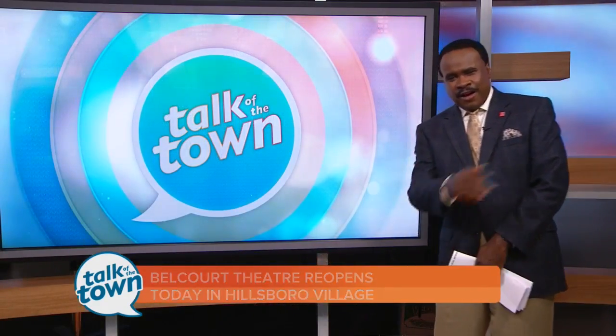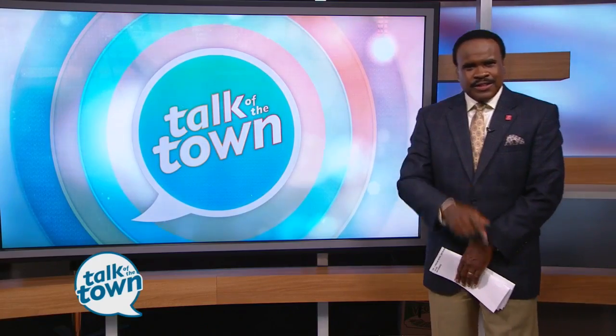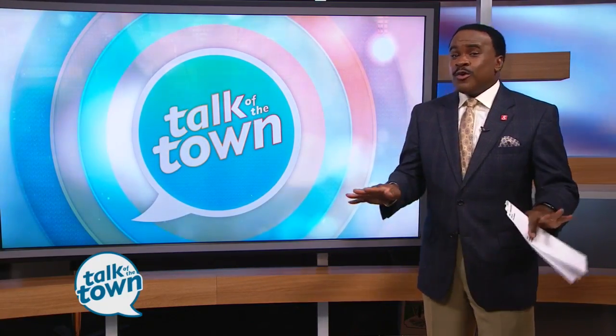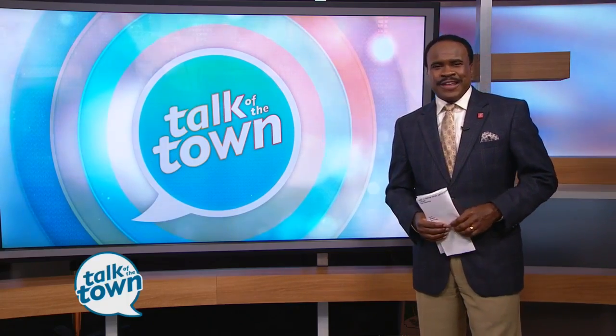Boy, that looks fantastic. I've been to the old theater, so I'm looking forward to seeing this. You should check that out — this weekend would be a great place to go and cool off in all this afternoon heat.